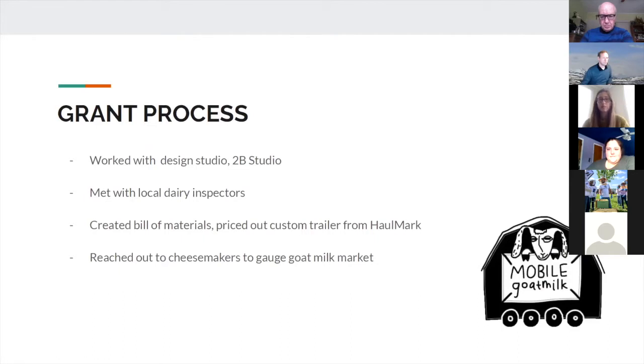Conveniently, my father owns a design studio, and I worked with them to design and engineer a floor plan and renderings for this project. I also had a really enjoyable time meeting my local dairy inspectors for the first time. I currently operate as a herd share so I don't have inspections, but it was nice learning the standards in Michigan for the Pasteurized Milk Ordinance — one of the hardest states to get a dairy certified in. I also created a bill of materials, priced out a custom trailer from our local Hallmark, and reached out to cheesemakers to gauge the goat milk market.